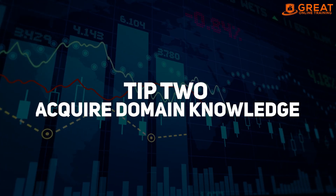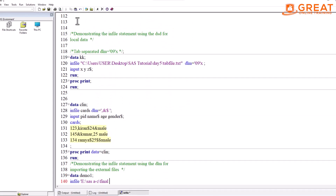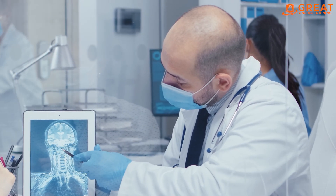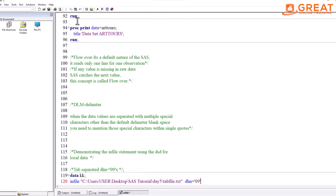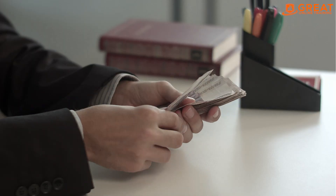Tip number two: acquire domain knowledge. SAS is a versatile software that can be used in various industries, such as healthcare, finance, and marketing. If you have domain knowledge in a particular industry, it can make you more valuable to potential employers. For example, if you have experience in healthcare, you can become a SAS programmer in the healthcare industry, and your expertise can help you command a higher salary.